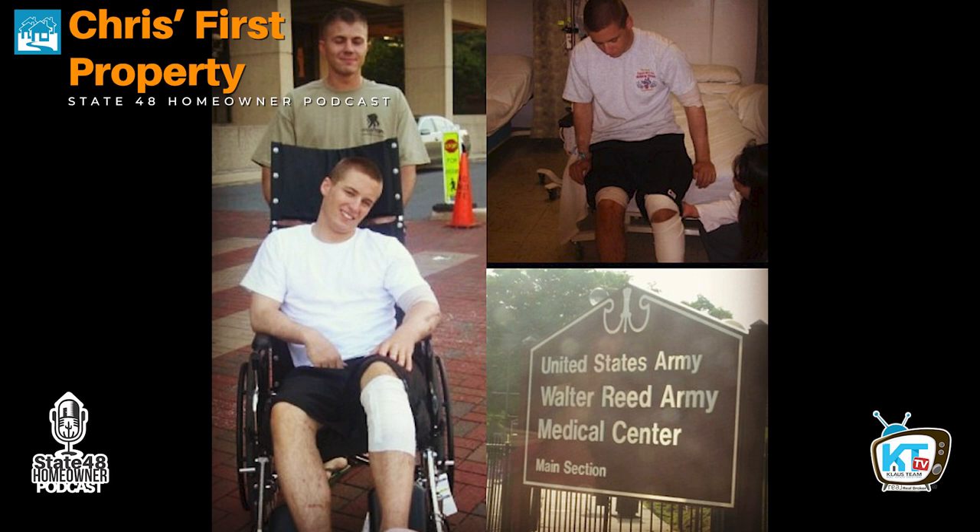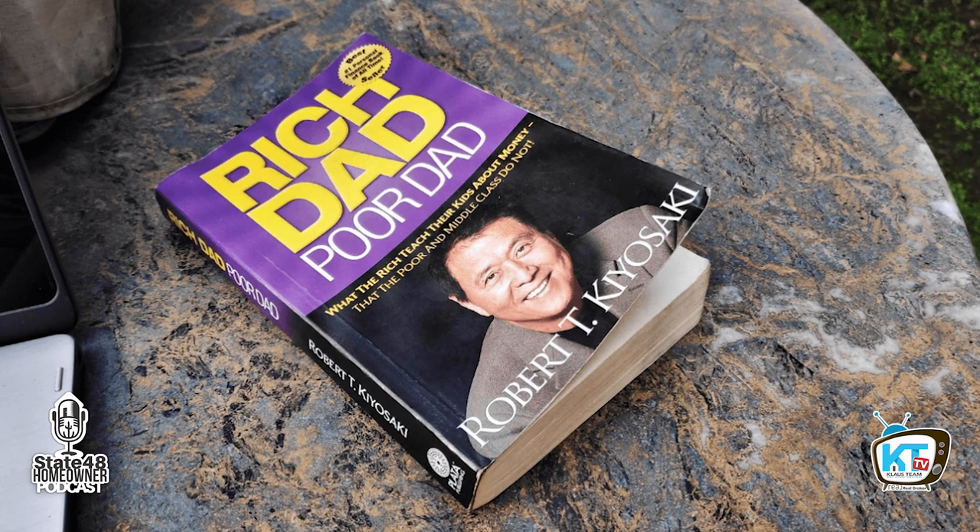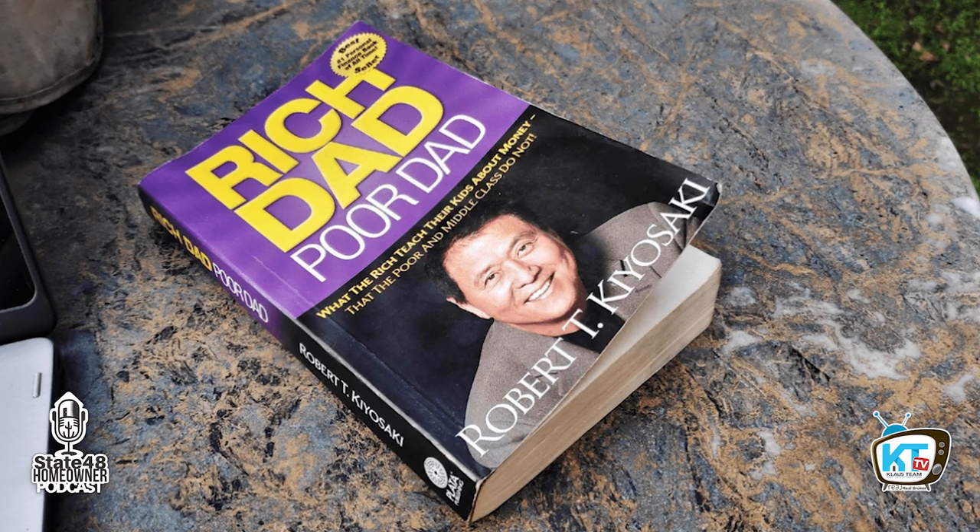I started thinking about real estate — I always had my grandpa who was in real estate, so he taught me a lot. Then I met a soldier at Walter Reed who told me about Rich Dad, Poor Dad. I read that book and kind of got in that way. I learned from that book and started diving in a little bit more, picked my grandpa's brain.